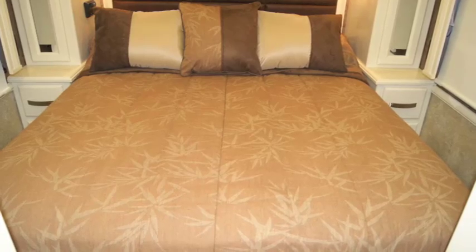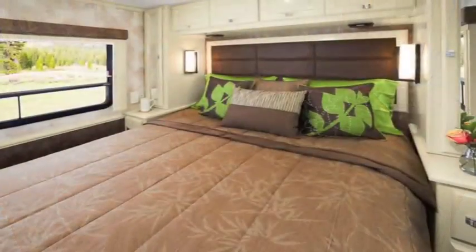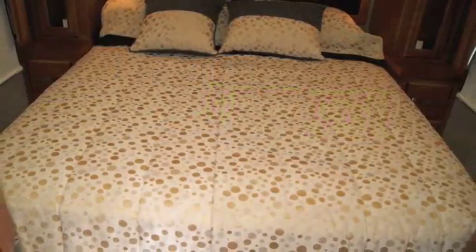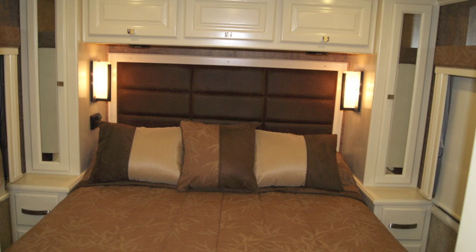A queen-size bed, inner spring mattress, his and her nightstands, wardrobe areas, and underbed storage complete the well-appointed master suite.